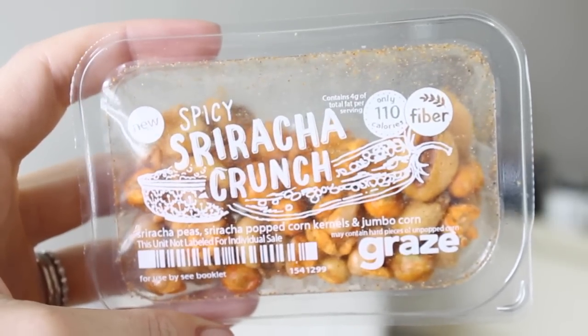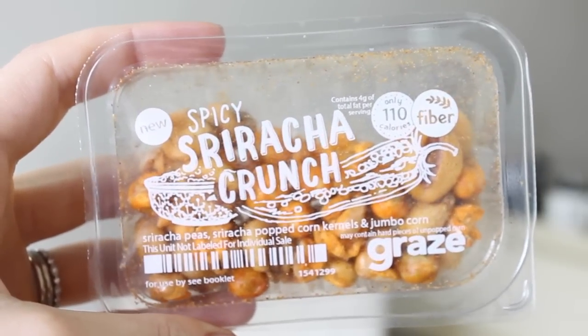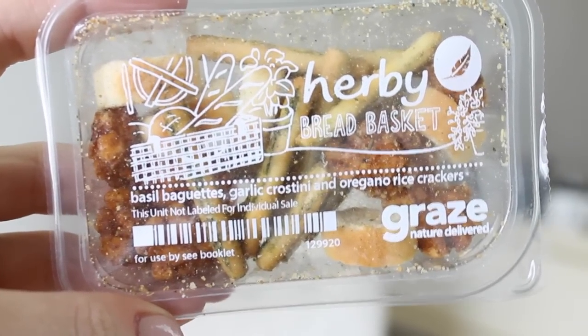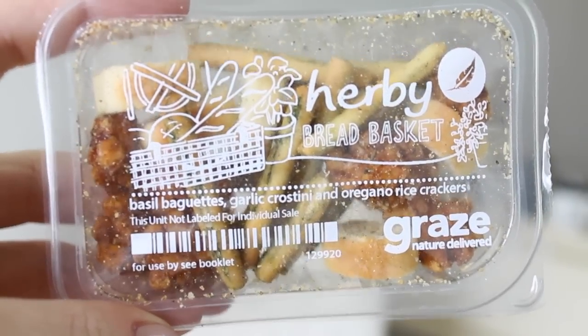Next there is the spicy sriracha crunch — sriracha peas, sriracha popcorn kernels, and jumbo corn. This looks good; I'm really into spicy things now, so I'll try that out. Then we have the Herbie bread basket: basil baguettes, garlic crostini, and oregano rice cakes. That looks freaking amazing — it kind of looks like Chex Mix. The bread pieces are my absolute favorite.